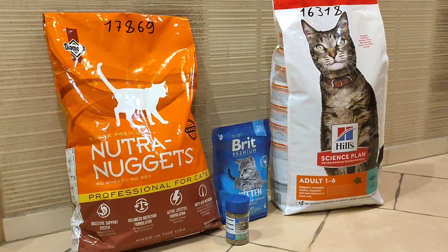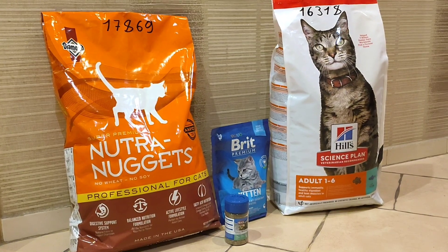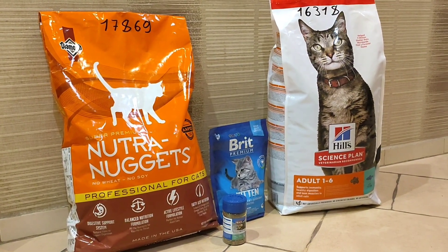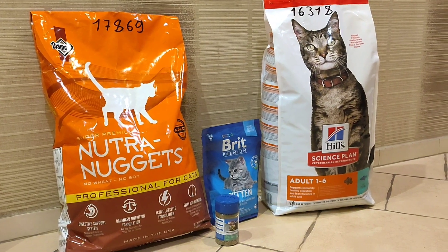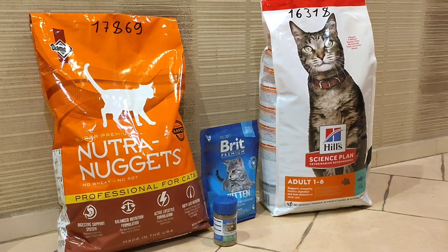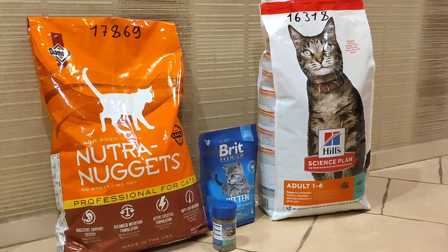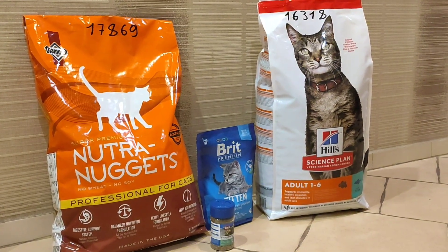Hello everyone! Today we bought new food for the stray cats. So actually what we bought is Nutri-Nuggets, professional for cats, breed premium for kitten, catnip, and Health Science Plan — that's the recommendation.